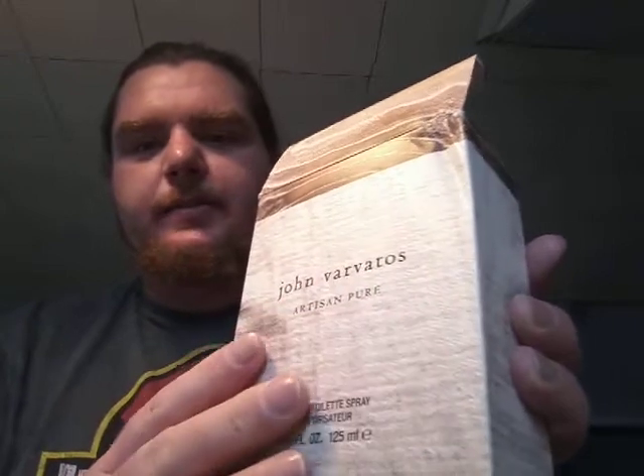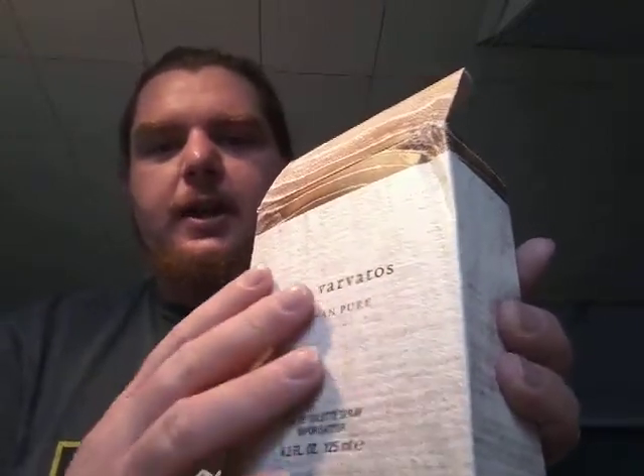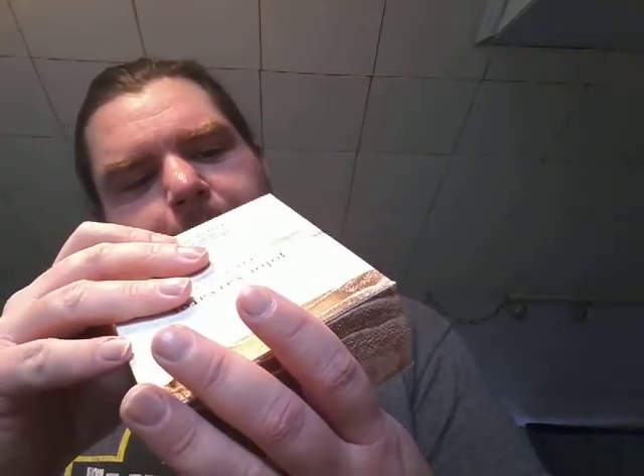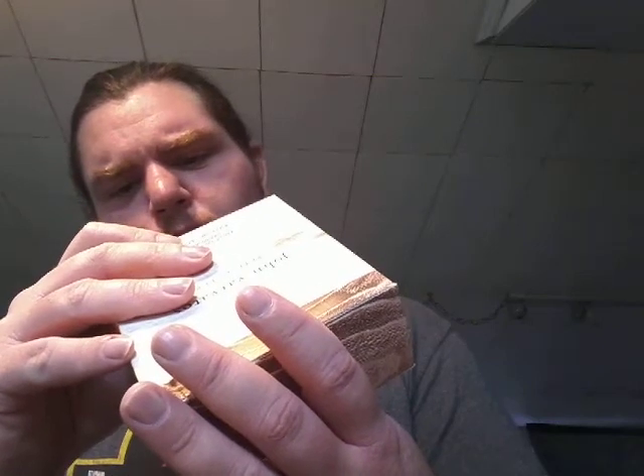I'm going to get deeper into the details here in just a second, but this is the box that it comes in. It's a very nice ocean-themed, sandy-type woody texture on the box here. This is the 4.2 fluid ounce, or 125 milliliters. And it comes from — it's actually made in the United States, as it says on the box here.